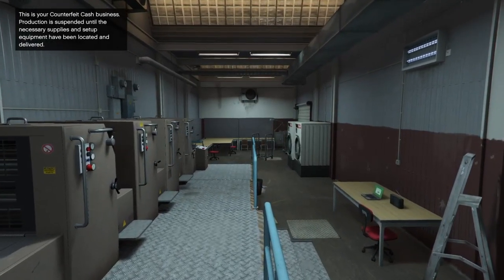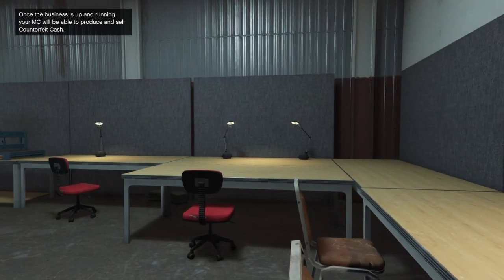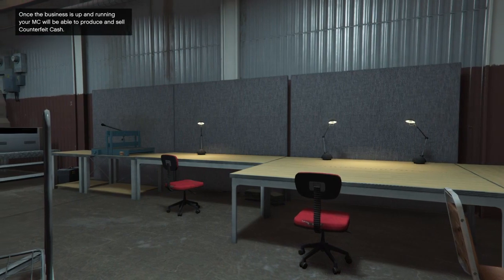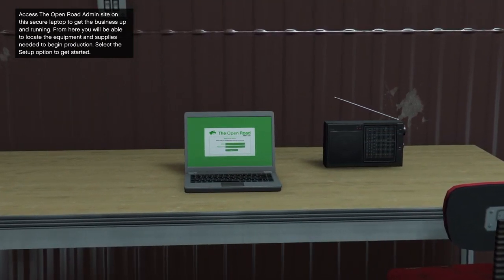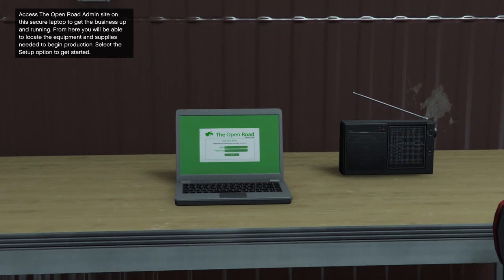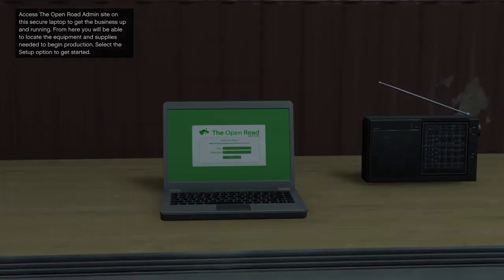This is your counterfeit cash business. It says production is suspended until the necessary supplies and setup equipment have been located and delivered. Once the business is up and running, your MC will be able to produce and sell counterfeit cash. Access the Open Road admin site on the secure laptop to set up the business. From here you'll be able to locate the equipment and supplies needed to begin production. Select the setup option to get started.